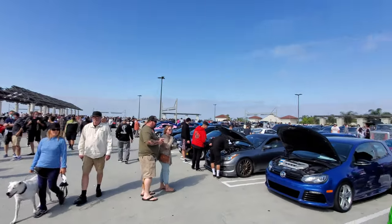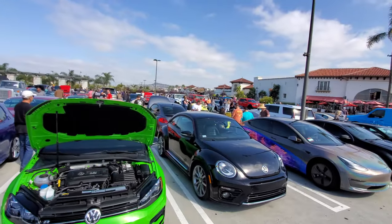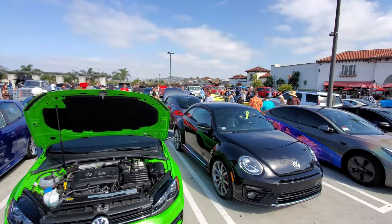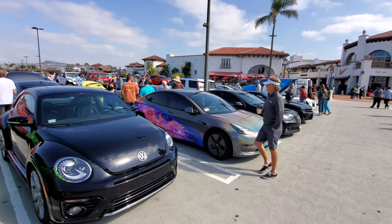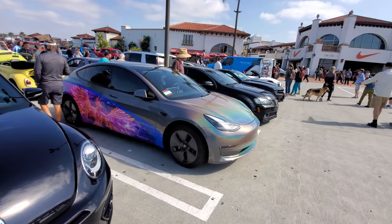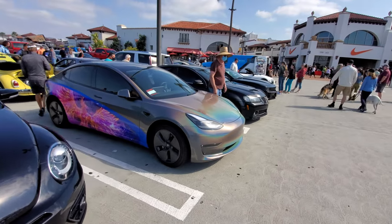This is the overflow lot and as you can see it's pretty much full of cars and people. Yeah, I think we've seen enough — and what's this? It's a Model 3 with a crazy wrap.